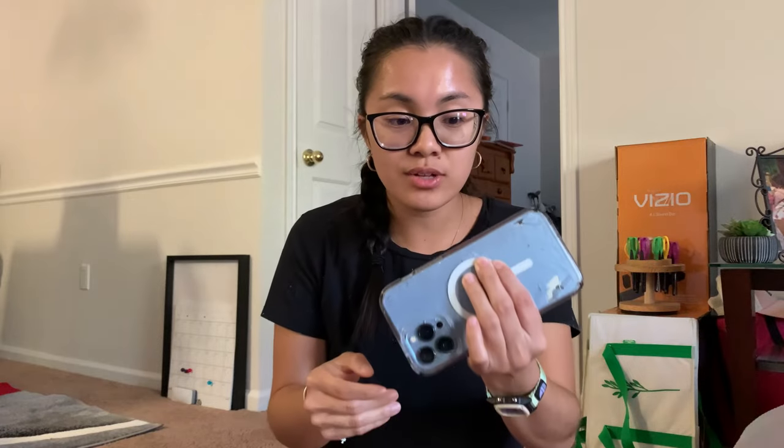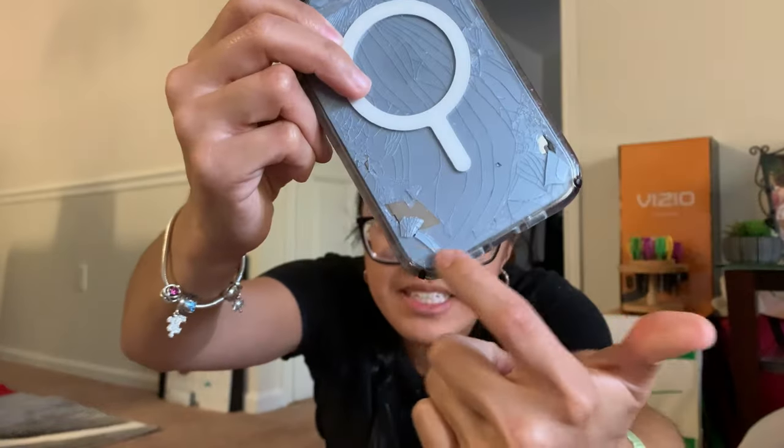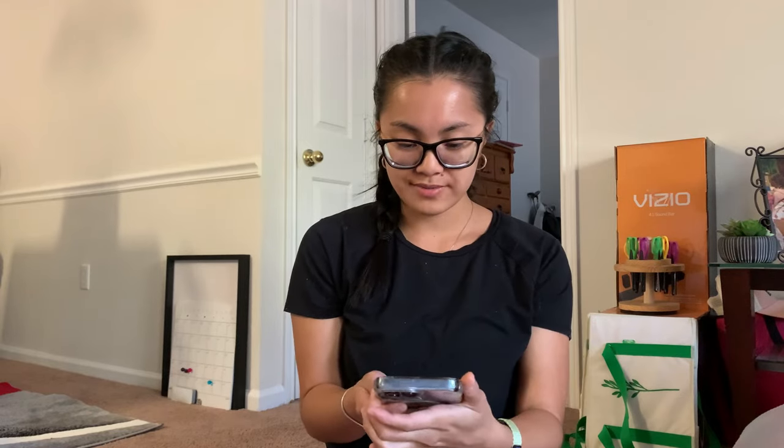My case is really dirty right now because I can only wipe the outside — I'm afraid that if I take the case off, all the pieces are going to fall off. I actually have taken the case off before when I needed a new SIM card, and that's the only time I've cleaned the inside. The pieces are literally coming out; you can see the actual back of the phone without the glass. Alright, let's start the phone tour.